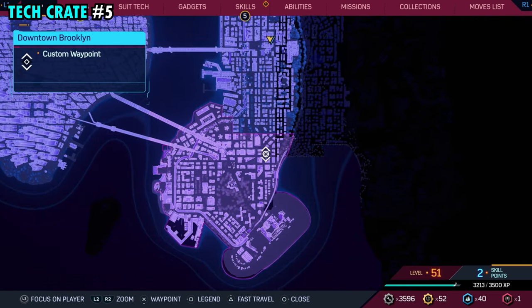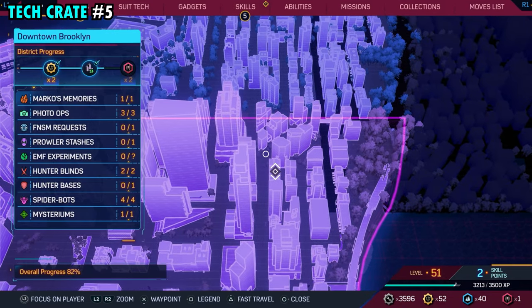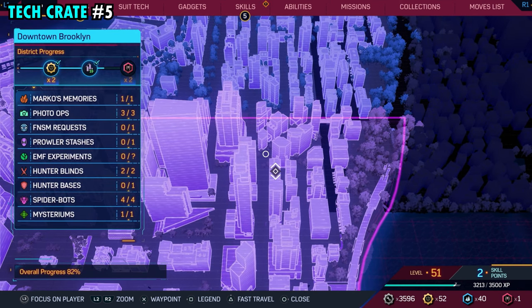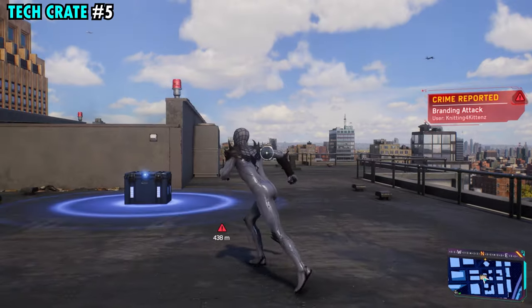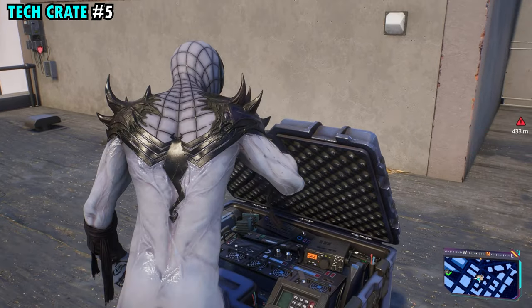Number five is found on the northeastern side of downtown Brooklyn. It'll be on top of this really long building that we have marked — it almost looks like two separate buildings, but it's one together. We're pretty much right in the middle. There's not a whole lot up here, so you'll find it pretty quickly. Once you make it to the top, you'll get tech crate number five.